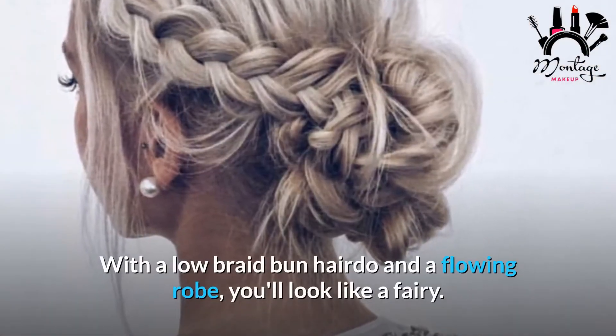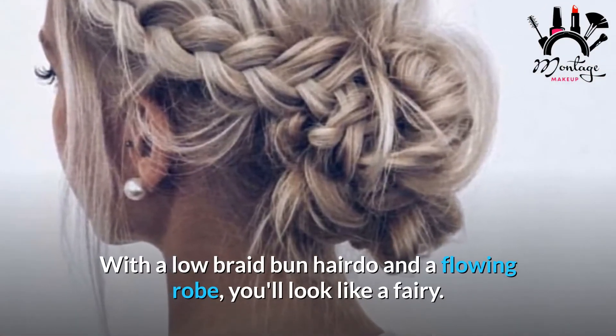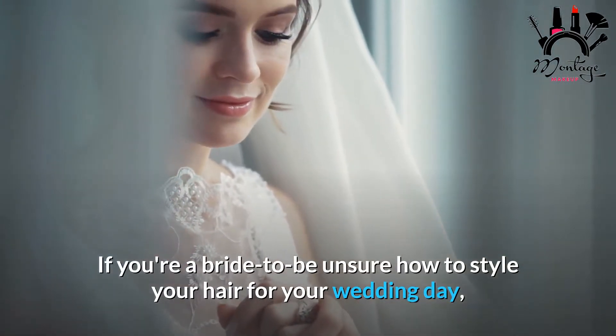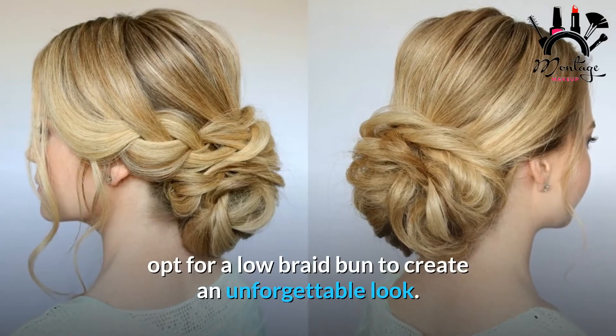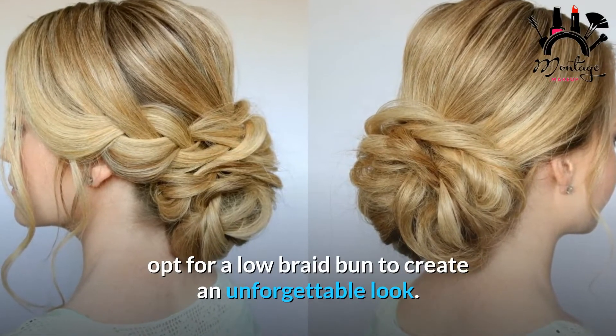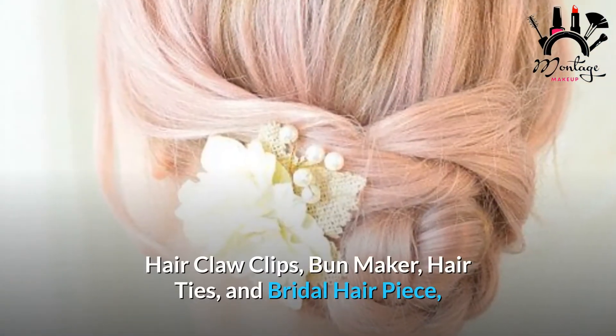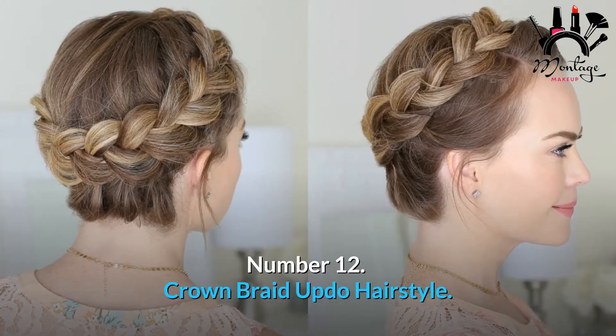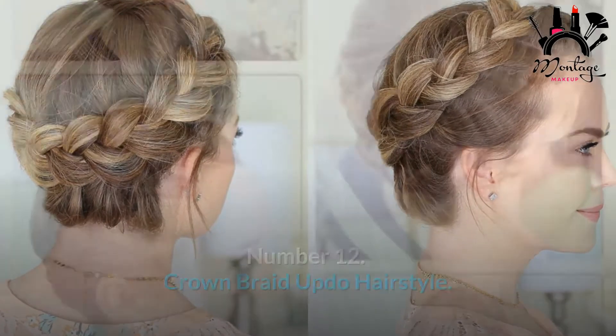Number 13: Low Braided Bun Hairstyle. With a low braid bun hairdo and a flowing robe, you'll look like a fairy. If you're a bride-to-be unsure how to style your hair for your wedding day, opt for a low braid bun to create an unforgettable look. Required tools: hair claw clips, bun maker, hair ties, and bridal hairpiece.